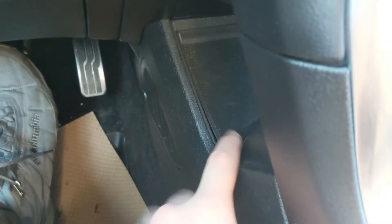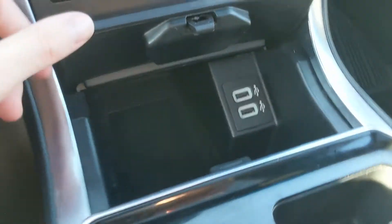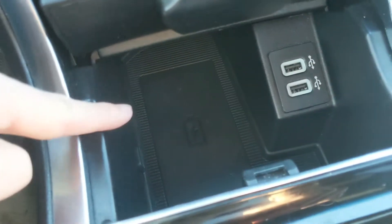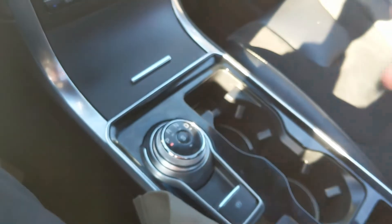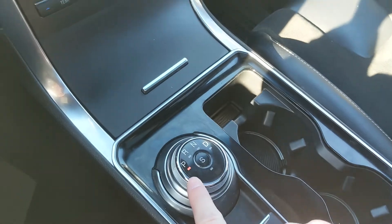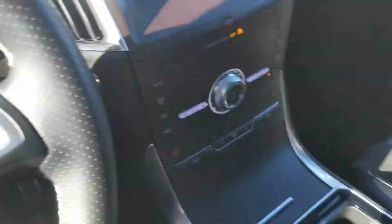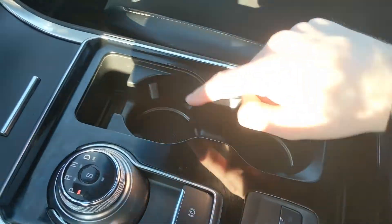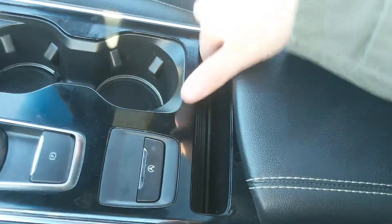Behind this panel you have a sort of hidden cubby area as well as a 12 volt power outlet in the passenger foot area. Then you have this compartment here with two USBs and a wireless charging pad — if your phone is compatible, just throw it on there to charge. You have your main shifter on a dial, very convenient, but you do also have paddle shifters on the wheel so you can manually shift through your gears. There's also a parking brake and two cup holders.